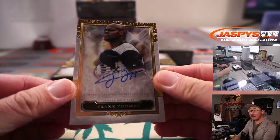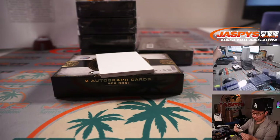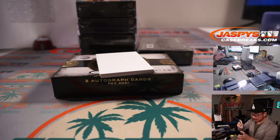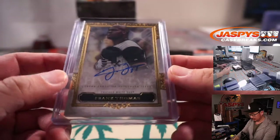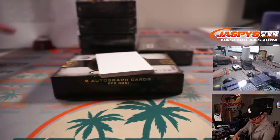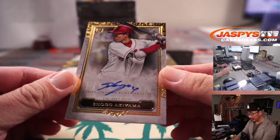We got the Big Hurt, Frank Thomas. PJ with the White Sox — trust me, she'll like it too. And we got a Shogo Akiyama rookie autograph.